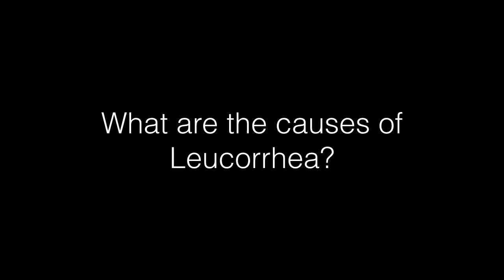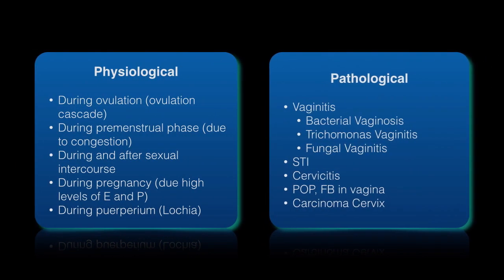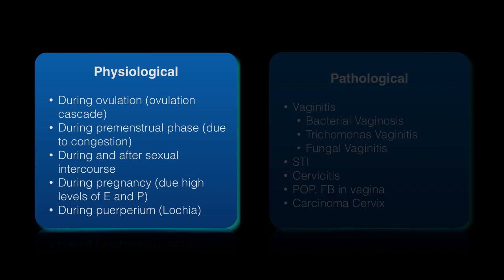What are the causes of Leukorrhea? The causes can be physiological or pathological. Physiological causes are during ovulation — referred to as ovulation cascade — during the premenstrual phase due to congestion, during and after sexual intercourse, during pregnancy due to high levels of estrogen and progesterone, and during puerperium where the discharge is also called Leukorrhea.